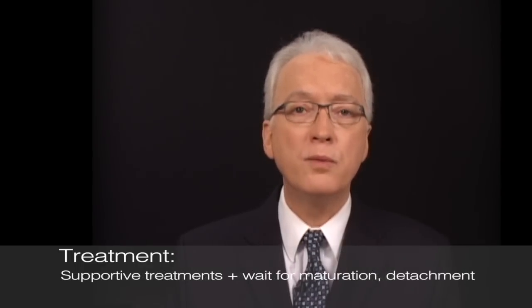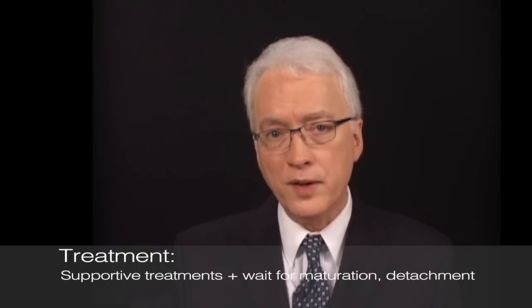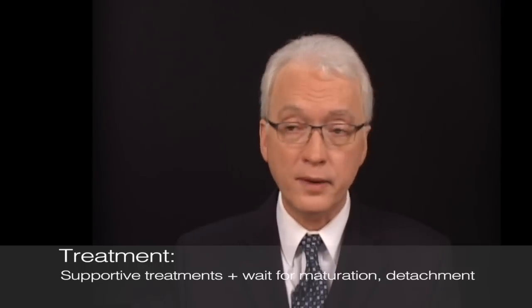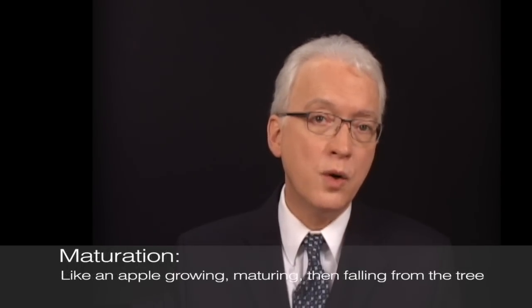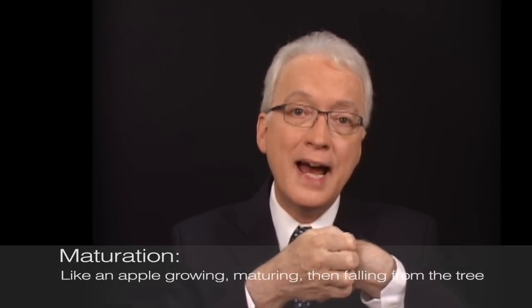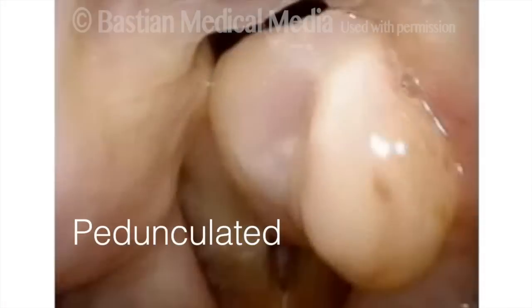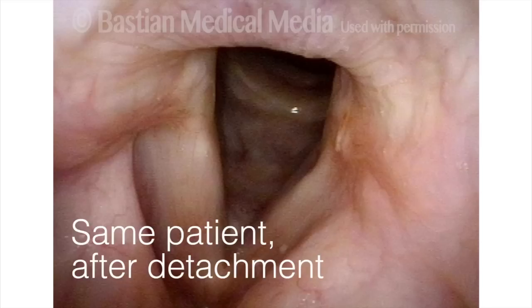Don't remove the lesion, but instead recommend supportive things and just surveil — just watch over time. You can do supportive things to try to facilitate healing, but it's going to take many months for that to happen, and we don't worry about that. What happens while we just observe and wait for healing? The granulation tissue goes through a maturation process. Initially it's attached on a broad base, and then as it matures it gets bigger. It's actually good when it gets bigger, because while it's getting bigger, it's also typically pinching in at the base. It becomes pedunculated — attached by a stalk — and it starts to flip back and forth, and then it finally spontaneously detaches, though again it can take many months.